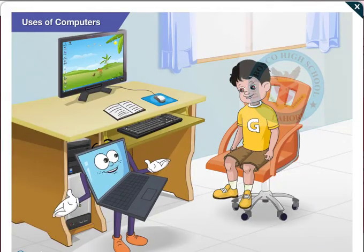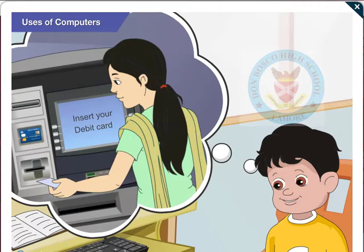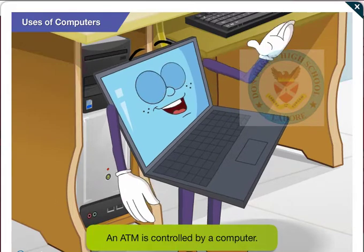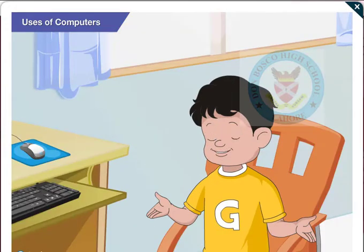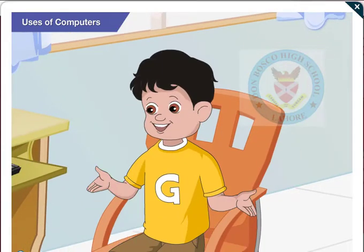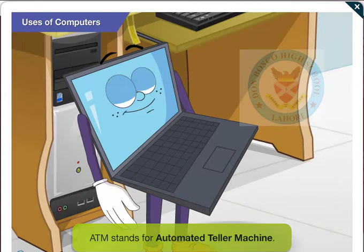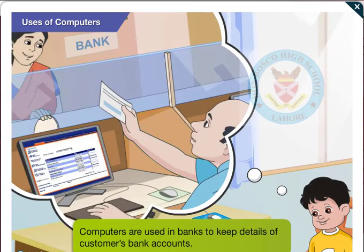Goggle, have you seen an ATM? Yes, there is one in the bank nearby. Do you want to take out some money? No Goggle, I just wanted to tell you that the ATM is also controlled by a computer. I didn't know that. And ATM stands for? Anytime money. That's good, but not quite correct. It actually stands for automated teller machine. Computers are also used in banks. They help to keep details of customers' bank accounts.